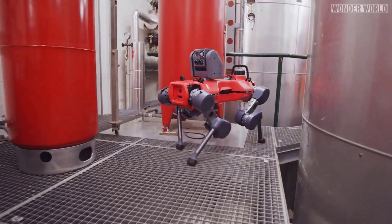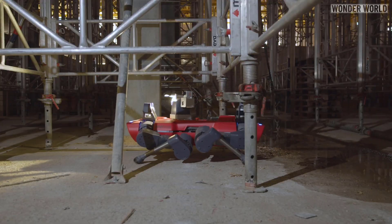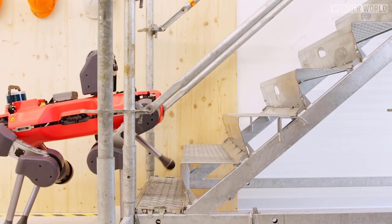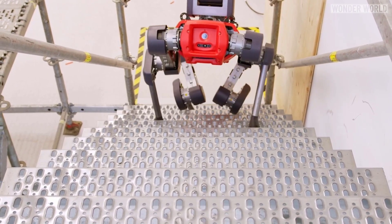This autonomous patrolling robot can patrol day and night, 365 days a year. It is highly mobile and can navigate complex hallway systems and even go up and down stairs. And the best thing is, it never complains about the work.